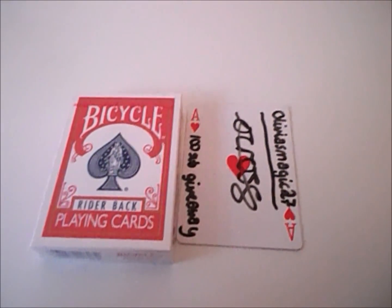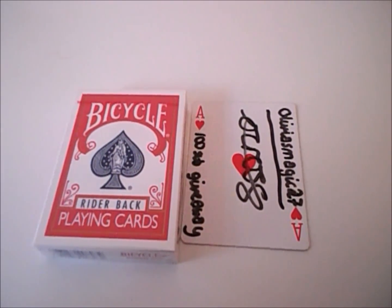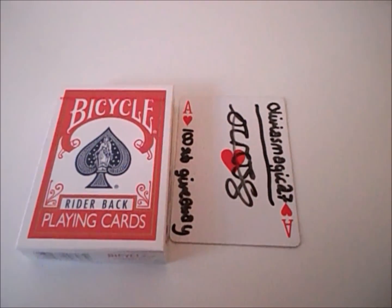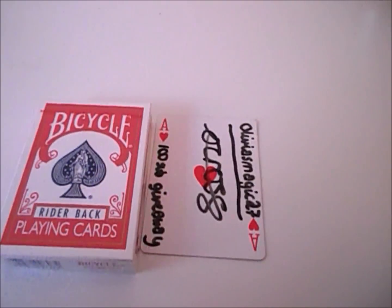Welcome back to a card table. Today is going to be my 100 subscriber deck giveaway. I just want to say thank you for 100 subscribers, and now we'll get into the prize and more on the rules and how you can enter.